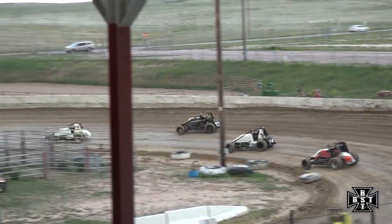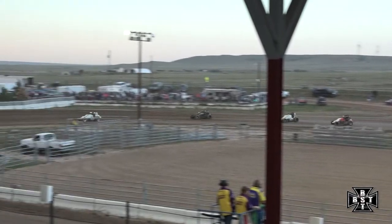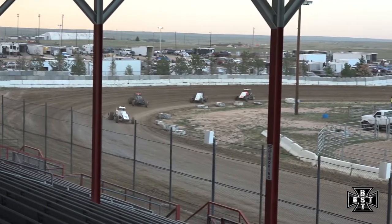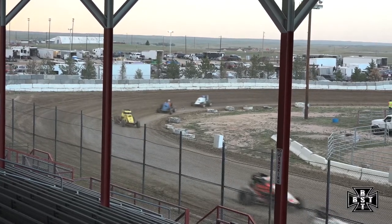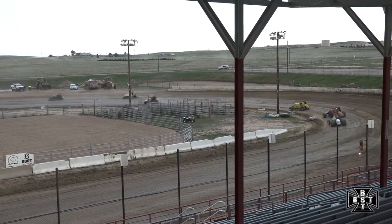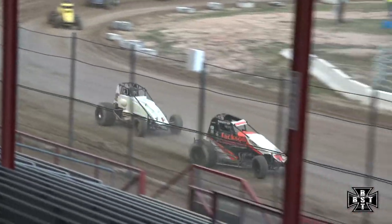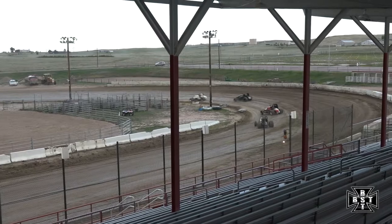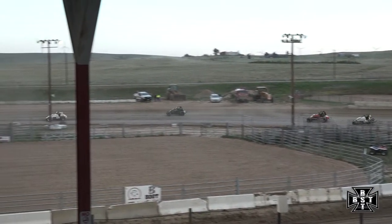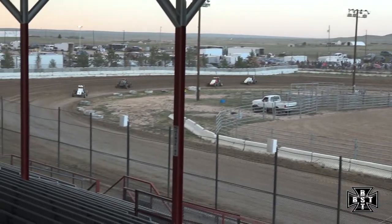Through turns one and two — Reem your leader, followed by Plemons, then Merritt and Trahan. Schultz is up into fifth, followed by Bullen and Hardman. Here comes Cole Trahan on the inside of Zach Merritt — the 77 and 74 gonna battle for podium position. Trahan gives him the slide job and takes third! Great racing by Trahan, the man out of Las Lunas, New Mexico. He's now looking at the back of Todd Plemons.